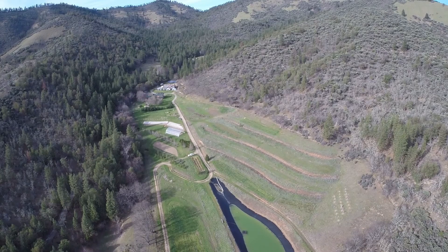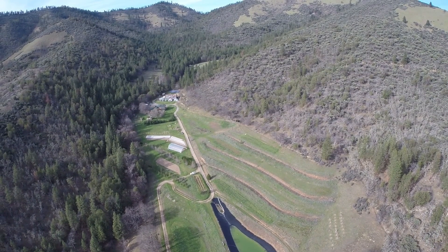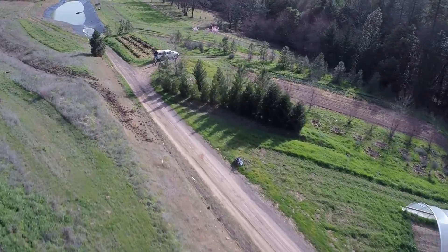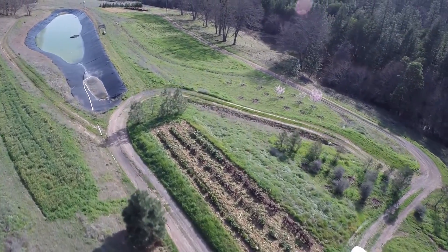During heavy rains, water that falls on the road surfaces is channeled into a larger reservoir. This reservoir provides further storage for summer irrigation. You can see that the road acts as a funnel for excess runoff to be delivered to the storage.